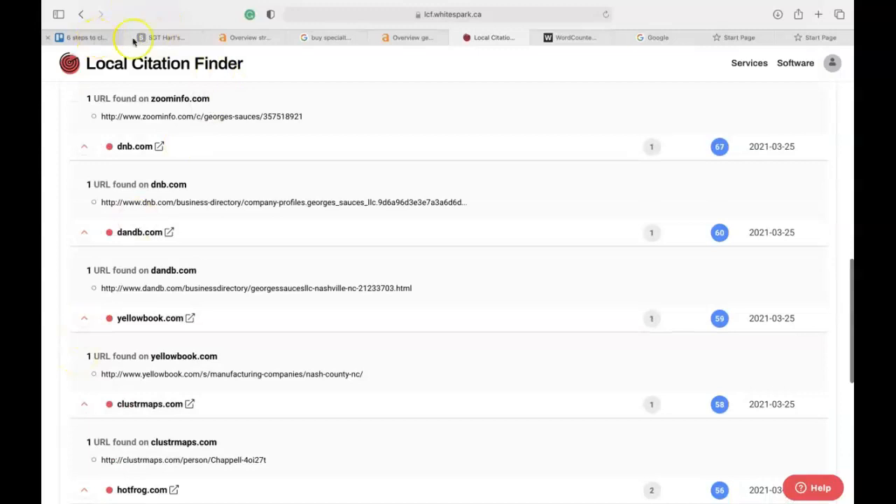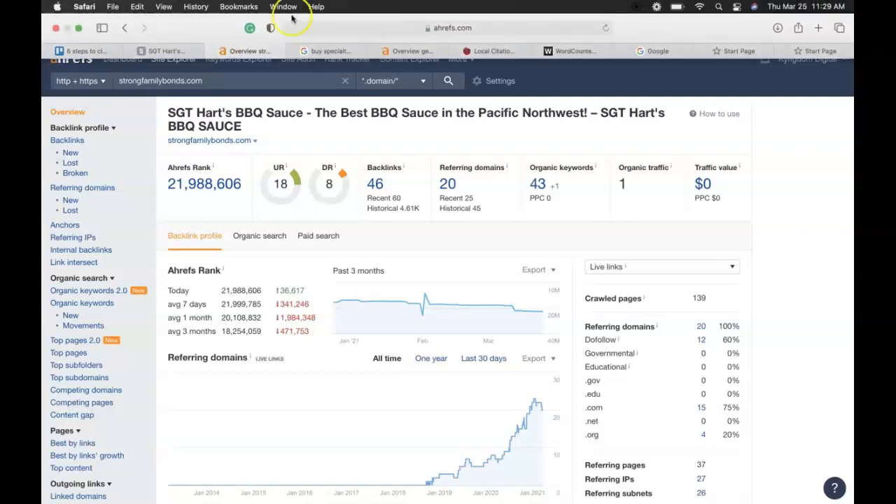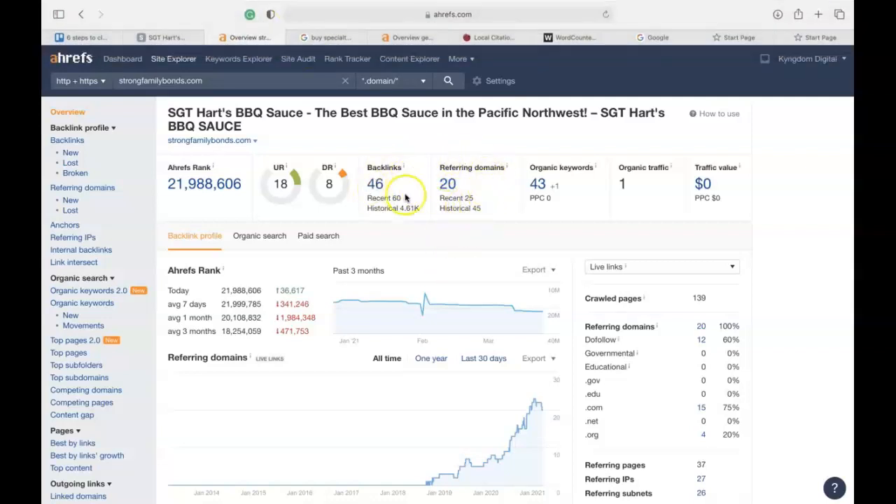The third and final thing I'd like to cover is something called backlinks. We use a tool called Ahrefs when talking about backlinks because of its accuracy — it allows us to see exactly where you are in your authority with Google. I want you to see backlinks as your website linking up with another authoritative site and them sharing their authority and power with you. You may have also heard the term 'link juice,' which in essence refers to backlinks. I can see right here that you have 20 referring domains giving you 46 backlinks, resulting in an authority score of 8 with Google and a URL strength score of 18.